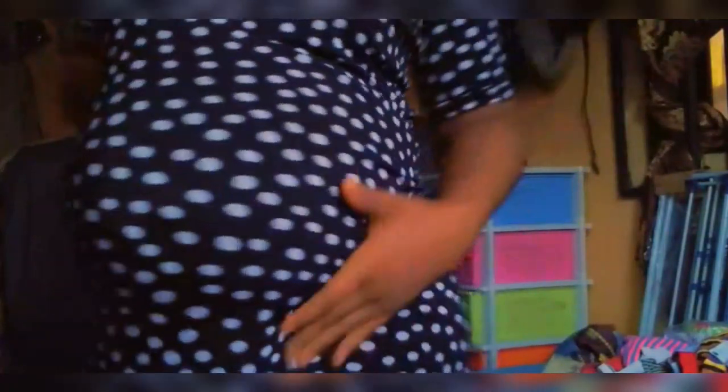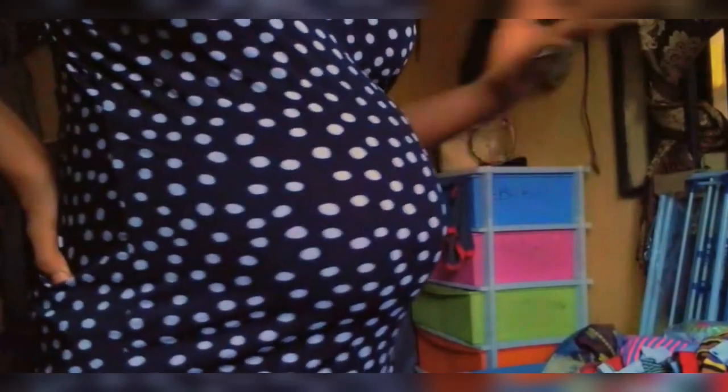Before we dive right into this video, from the title I hope you already know what it's all about. I'd like to show you guys our bump. This is us, and currently we are at 36 weeks — 36 weeks and some days. This is how we are looking; we are getting bigger by the day.